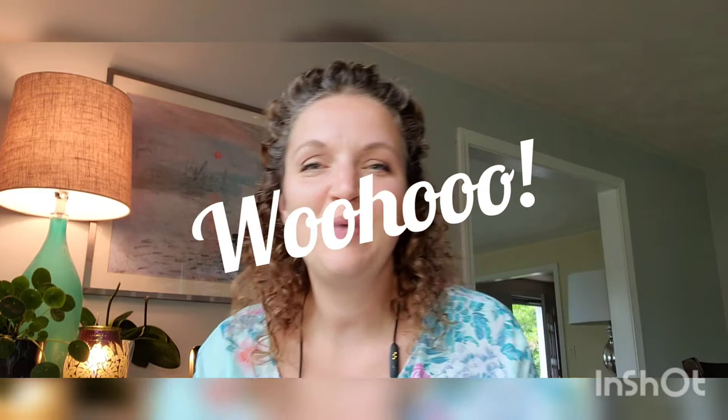Hey friends, it's Teresa Mahoney here, your independent Scentsy consultant, and I'm going to talk to you today about Bring Back My Bar. The Bring Back My Bar promotion is going on now through the end of June. Twice a year, Scentsy allows its consultants and customers to vote for their favorite bar to be brought back for a limited time.